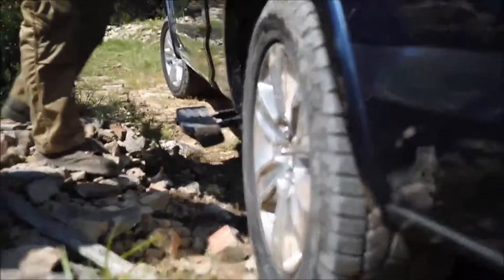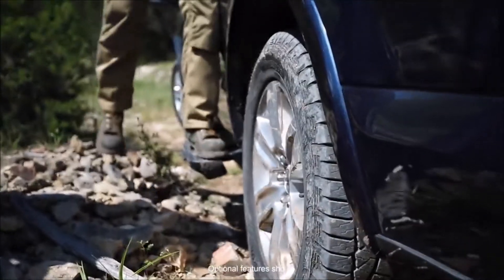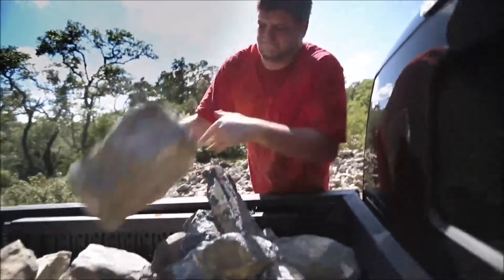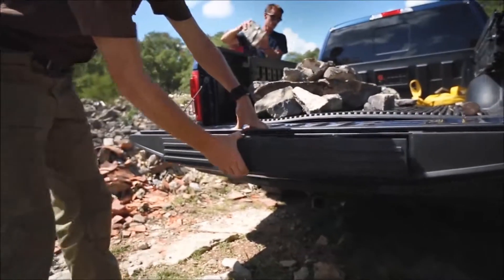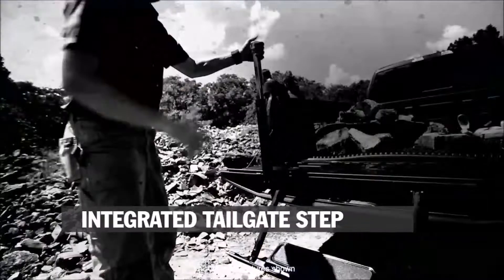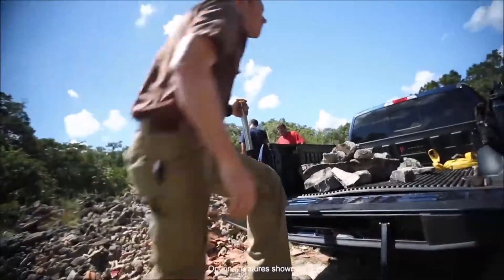Check this out — we're going to be loading stuff in from the sides. There's a step right there, and we've got a step in the back to make things a lot easier. Just like that, right? Easy.